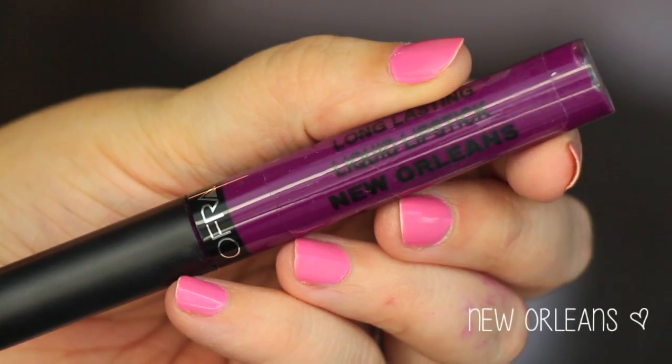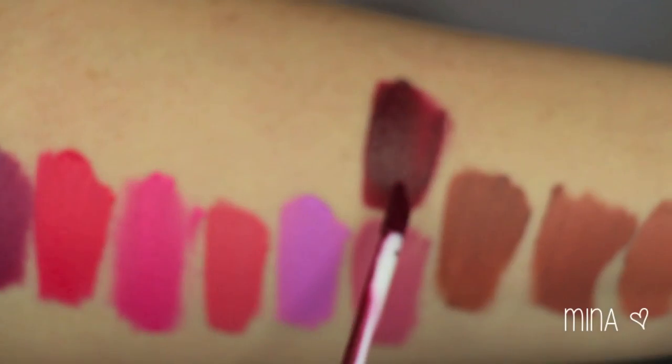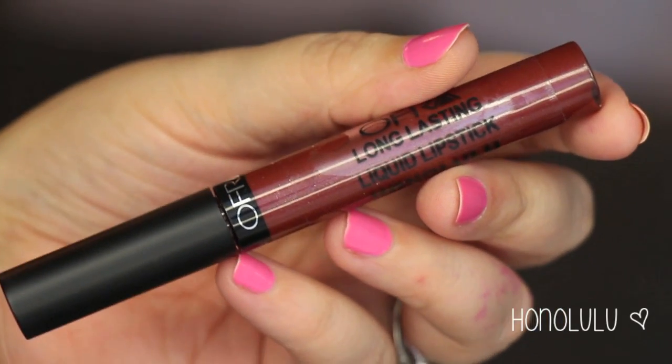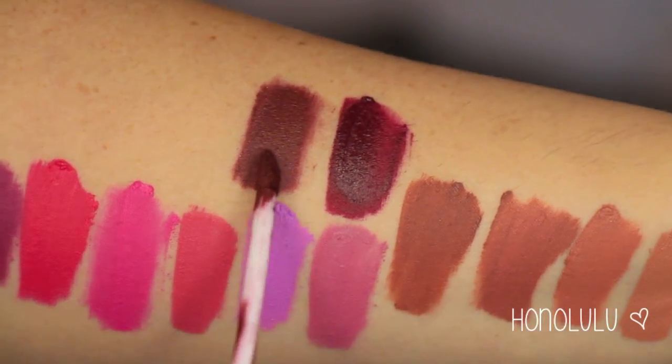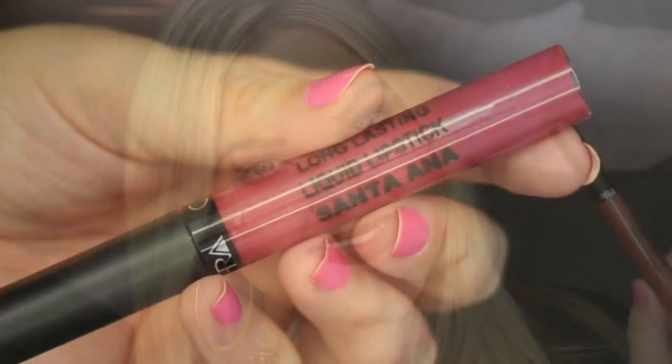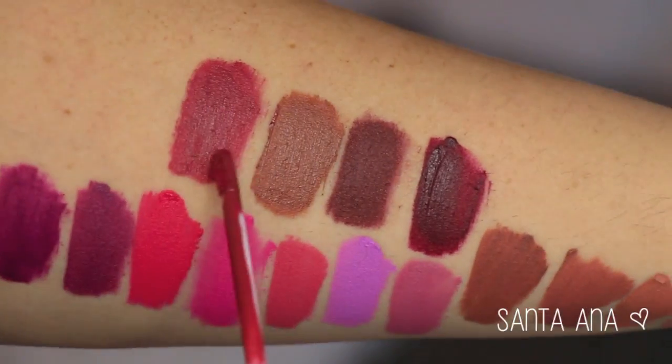Even darker than Malibu is New Orleans — so pretty. This was the only one that was a little bit patchy; it took a few coats to build up. Then Mina, a really nice vampy burgundy color — I cannot wait to wear this one in the fall. Then Honolulu, one of my favorites — like a burnt brown. Super comfortable on the lips as well. And then Americano — almost like a cafe latte shade, an orangey brown. Santa Ana is a beautiful rose shade, very wearable, with a slight bit of berry to it.